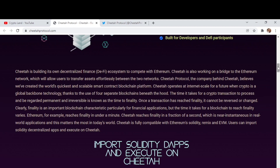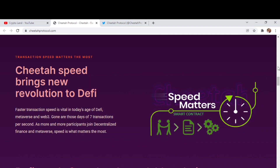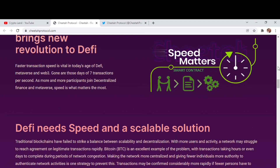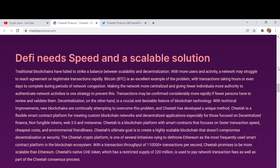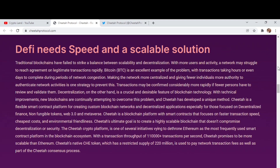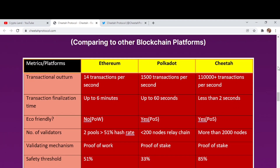Ethereum reaches finality in under a minute, whereas Cheetah reaches finality in a fraction of a second. Speed matters the most in any type of transaction, and Cheetah's speed brings a new revolution to DeFi. Faster transaction speeds are vital in today's age of DeFi, the metaverse, and Web3. Gone are the days of seven transactions per second — as more participants join decentralized finance and the metaverse, speed is what matters most.